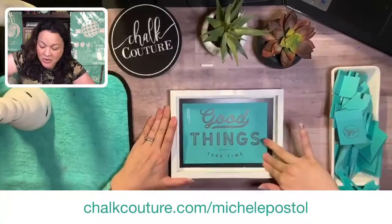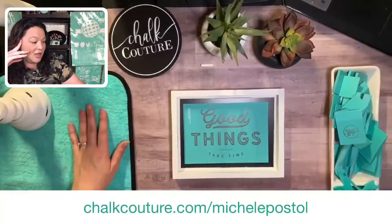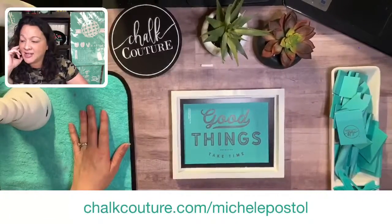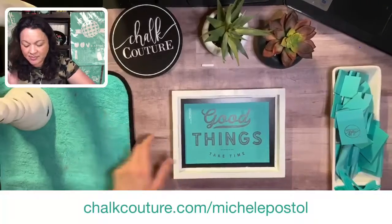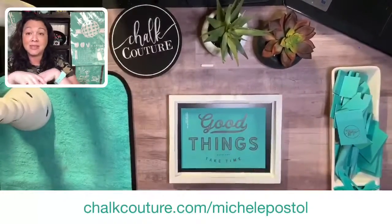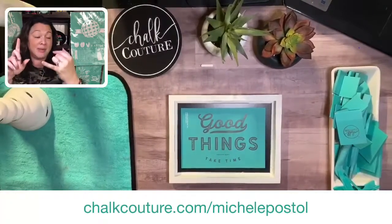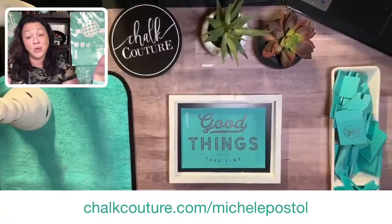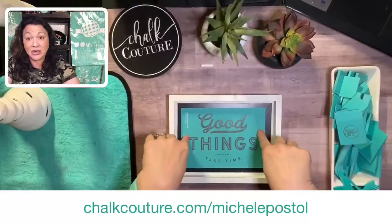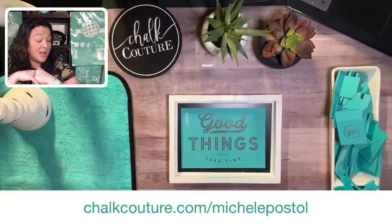Good things take time! Does anybody have a color choice? You guys can tell me what color you'd like this to be and we'll do this fast and easy. Sometimes the POW — the Product of the Week — could be a specific color, maybe a tool, maybe it's the transfer, maybe it's a bundle deal, maybe it's the surface. But I'm going to pick something every week and it's going to be our POW.